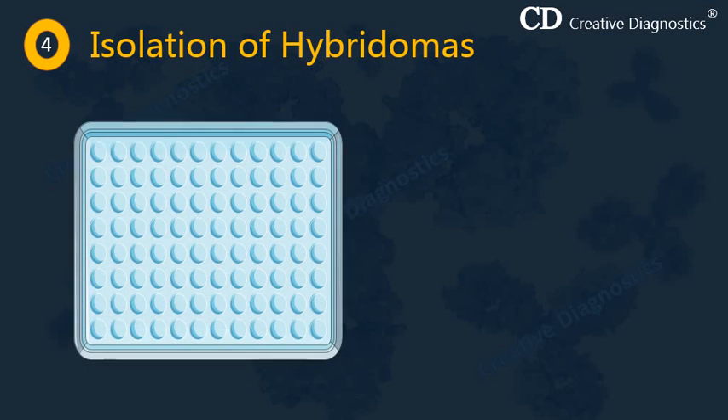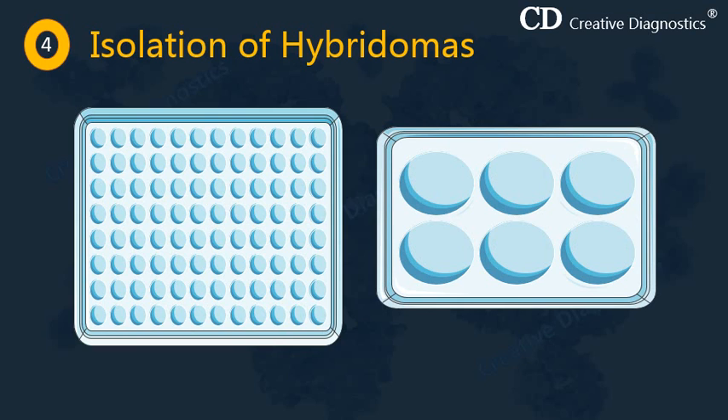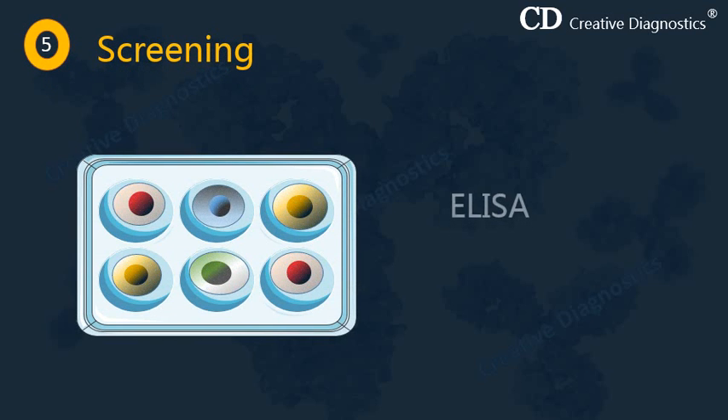Our aim is to select and propagate single antibody-producing hybrid cells. The next step is the isolation of hybridomas of single specificity, done by a method known as limiting dilution. In this method, hybridomas are distributed into multi-well culture plates at very low density so that on average each well contains a single cell. These hybridomas are then screened for secretion of the antibody of desired specificity, mostly by ELISA and RIA. Once hybridoma cells producing the desired antibody are identified, they are isolated and cloned.